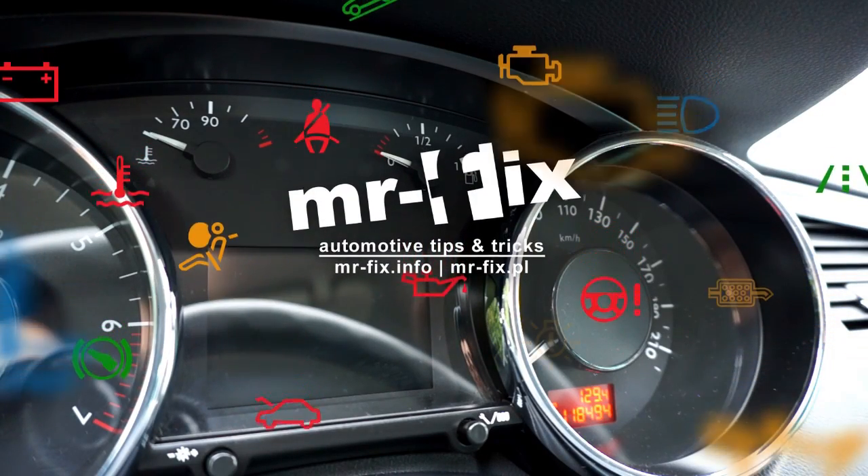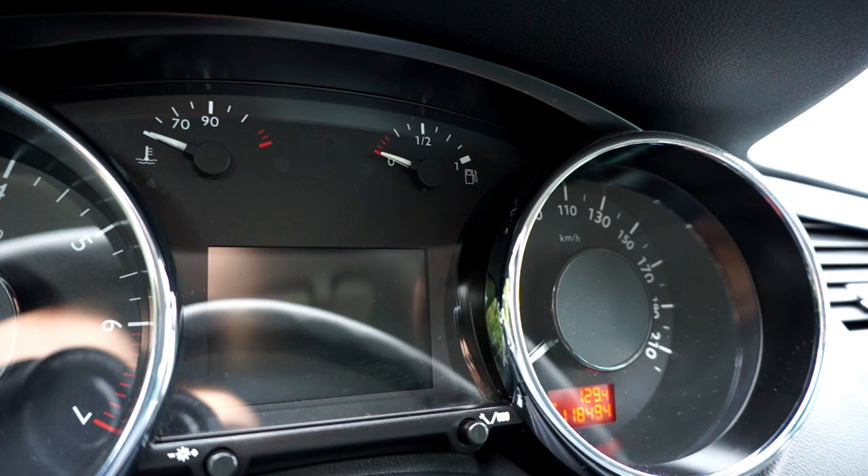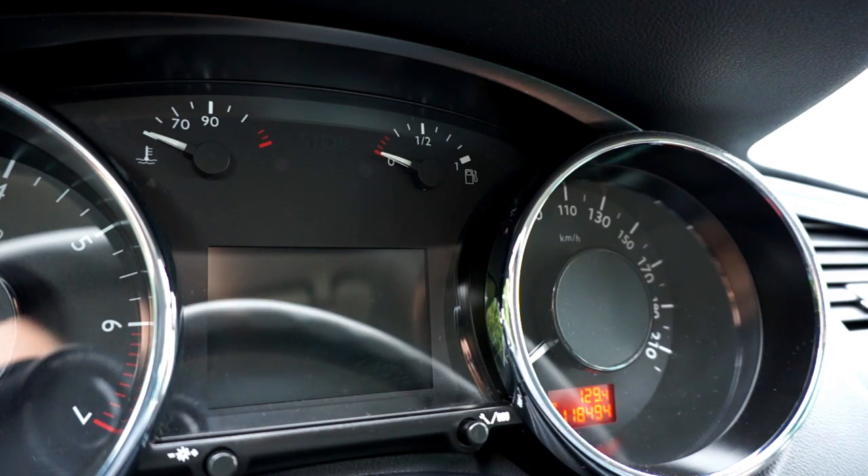Here we are in a Peugeot 5008 and we are going to reset the service reminder message. All you need to do is basically the same as in all Peugeot or Citroen cars.